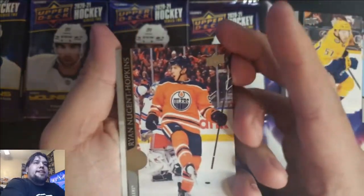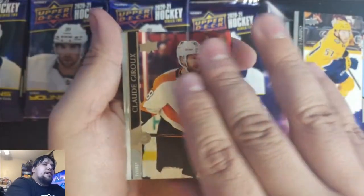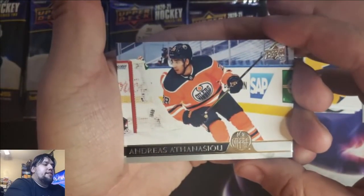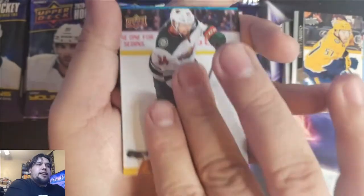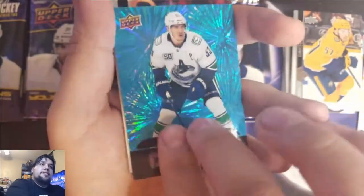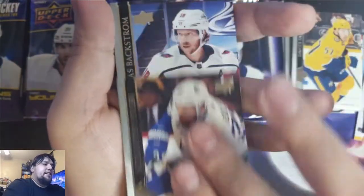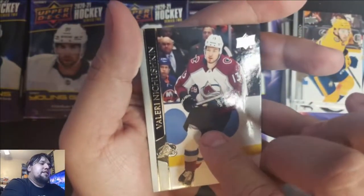I already see it — it's a Dazzler! Ryan Nugent-Hopkins. Claude Giroux. Andreas Athen SEU. So it's a double. Matt Dumba UD Canvas. And Bo Horvath. Dazzlers — pretty dazzling, right? Bo Horvath, Alexander Edler, Nicholas Backstrom, and Valery Nitsch-Nikushkin.